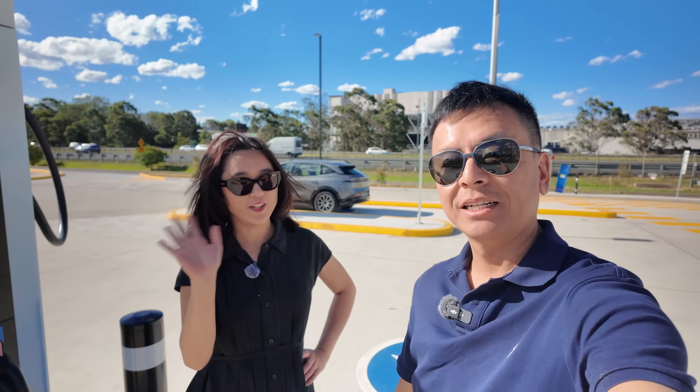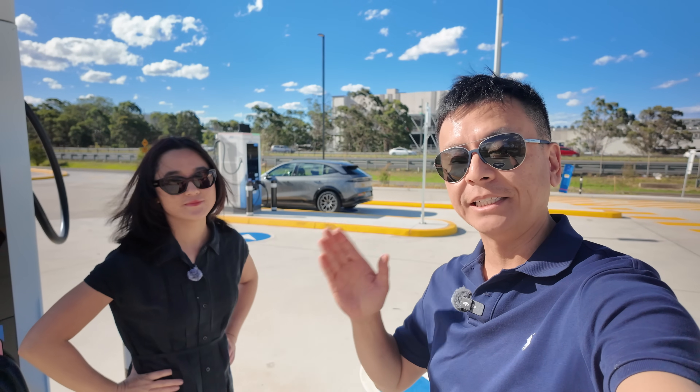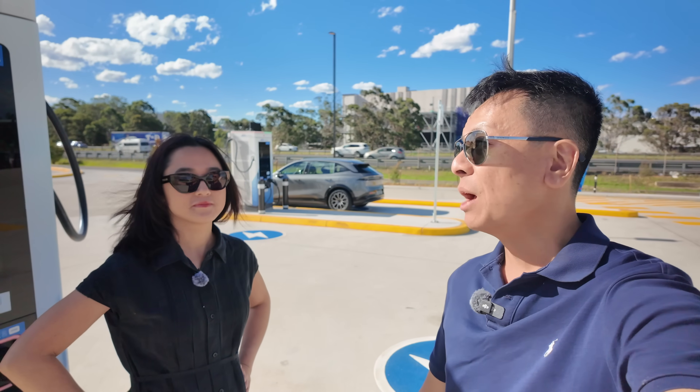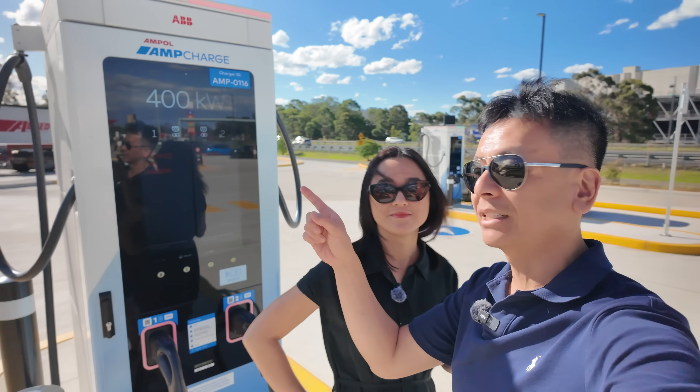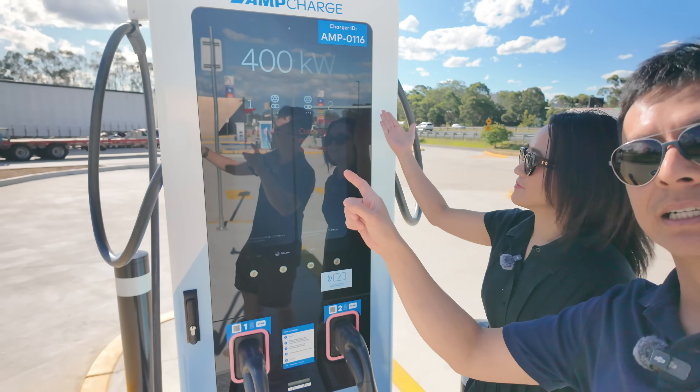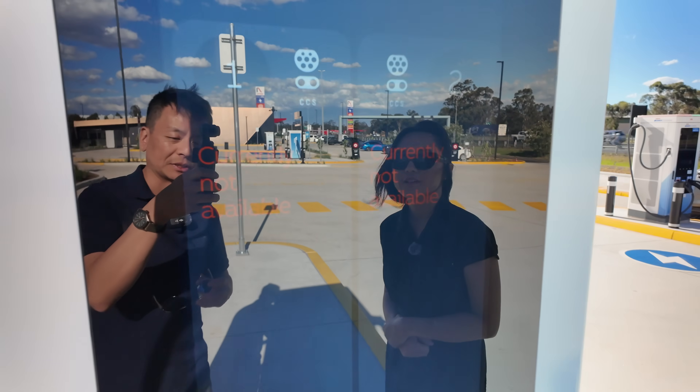Hey everyone, I'm Tom, this is Joy. We're at the westbound Eastern Creek AmpHole foodery and AmpCharge.